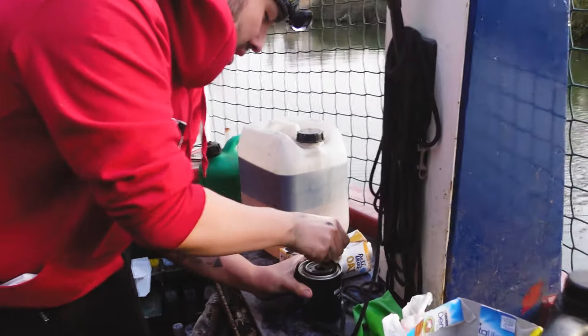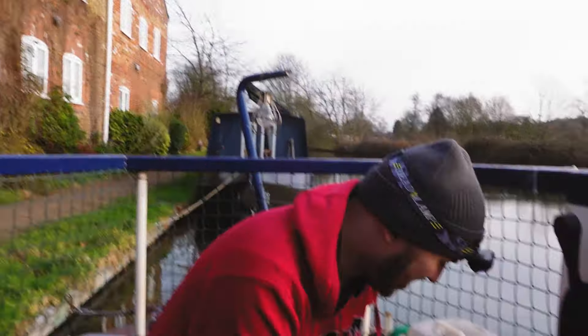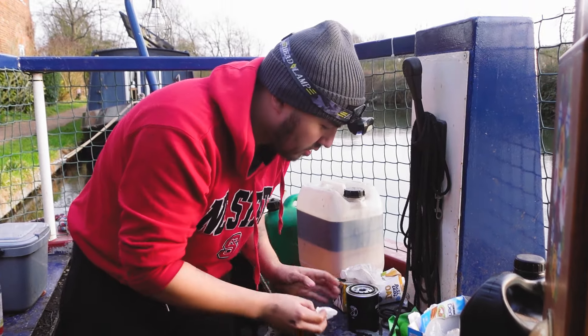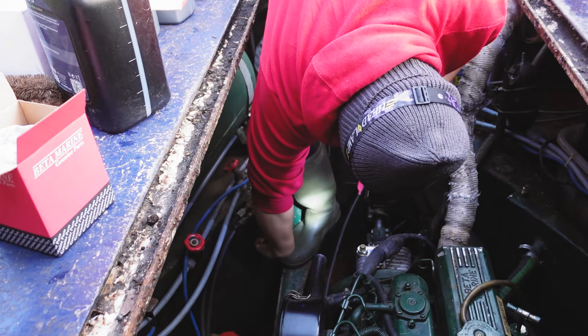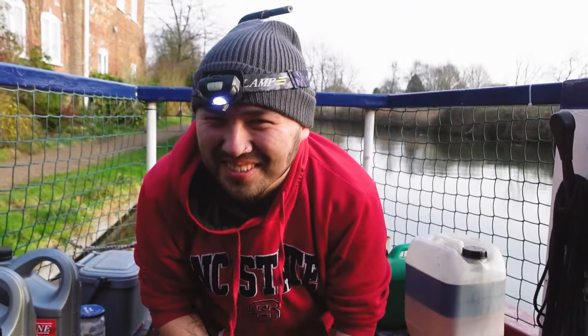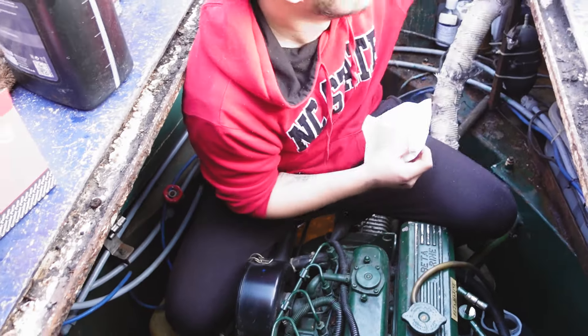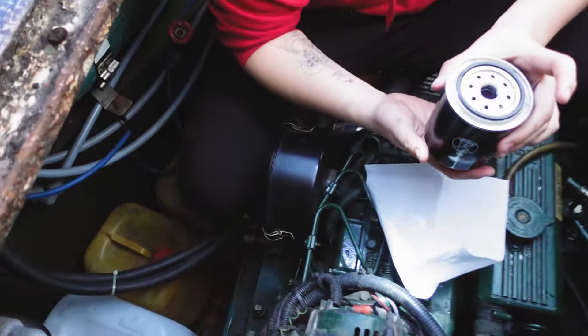Look at those grubby little hands — a DIY-er if ever I've seen one. I am the epitome of manliness right now: grubby hands, a head torch on, doing engine stuff. Amy's got to film it, and once your hands get so grubby, touching the camera means washing them all the time — so swapping is a real pain. For the record, Amy also gets sensory issues and doesn't like touching oil. Time to get in that squat position — I'm not going to be able to stand up after this.